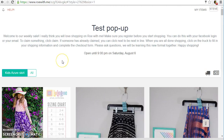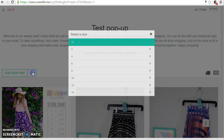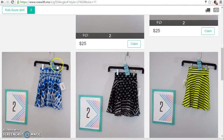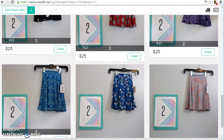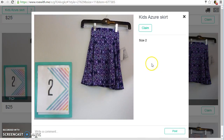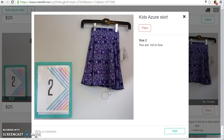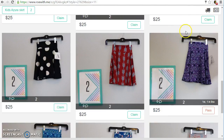I needed a skirt for my little girl and she is a size 2. So I want to filter to kids size 2 and I love purple and so does she. So I'm gonna claim this for her. X out of there and now I'm done shopping.